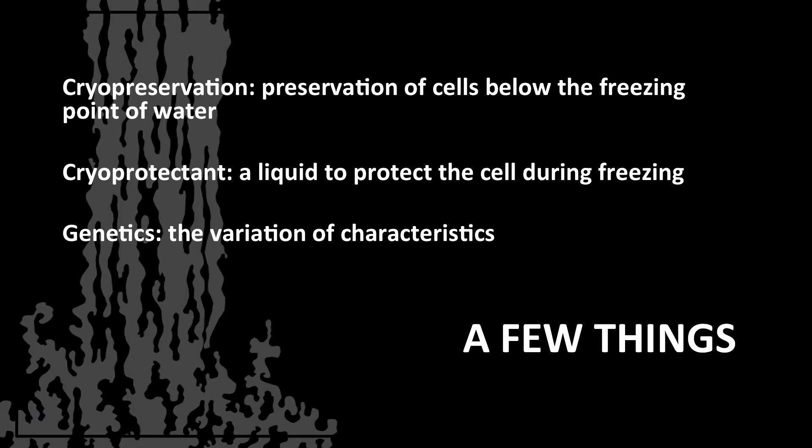A cryoprotectant is made of amino acids, sugars, and buffers, all of which help to protect that cell membrane, which is so fragile and needed for later fertilization.